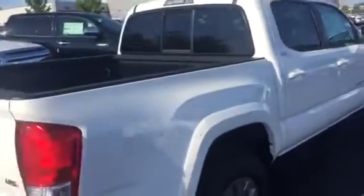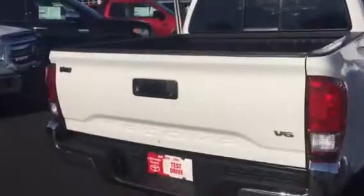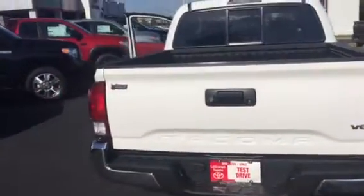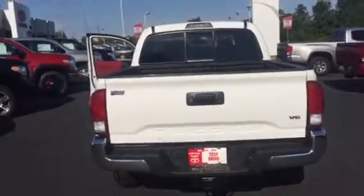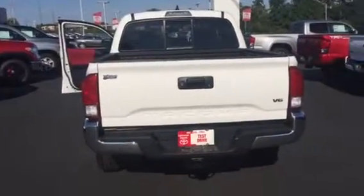Vehicles also come with complimentary maintenance for two years or 25,000 miles — free oil changes and tire rotations are handled in our service department for all your service needs. We also give you tires for life as long as you own the vehicle.